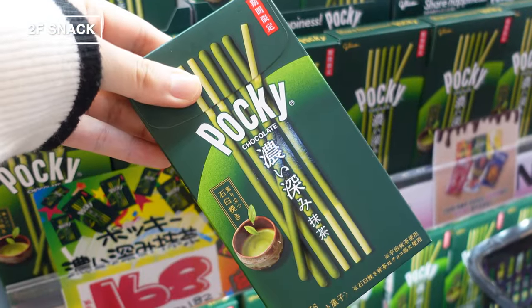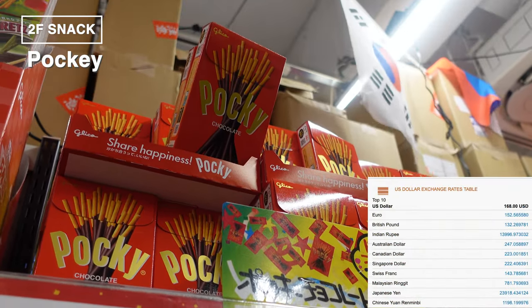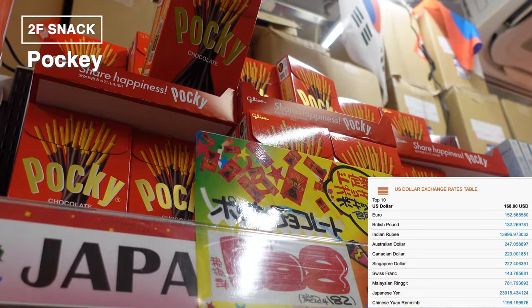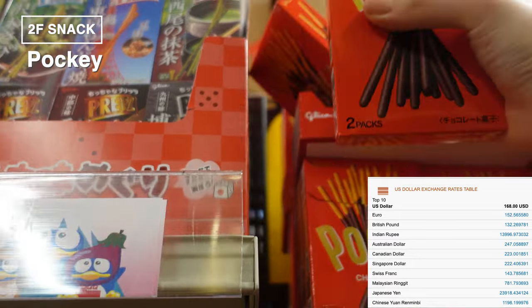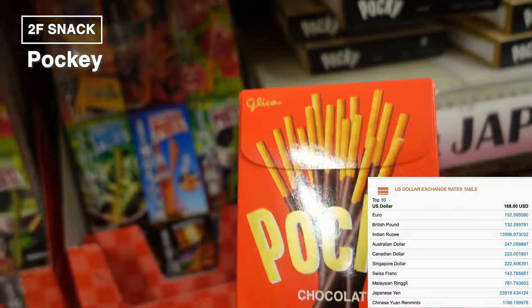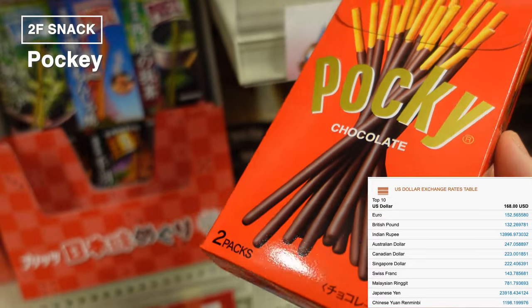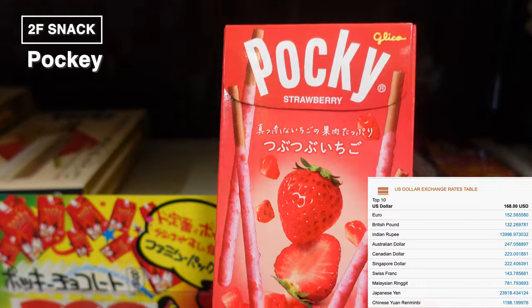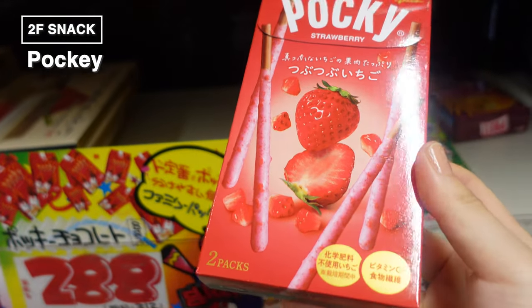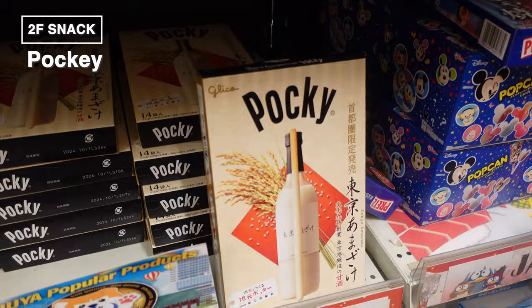Next up, we've got another crowd pleaser: Pocky. Matcha flavor is especially popular here — it's so in demand that it's placed right at the entrance on the first floor. You'll easily spot the classic green packaging of matcha Pocky along with the traditional red packaged ones. Each box contains two packs with about 17 sticks each, perfect for sharing. And there's the strawberry flavor too — it's a bit thicker than regular Pocky, with real strawberry bits for an extra fruity punch.